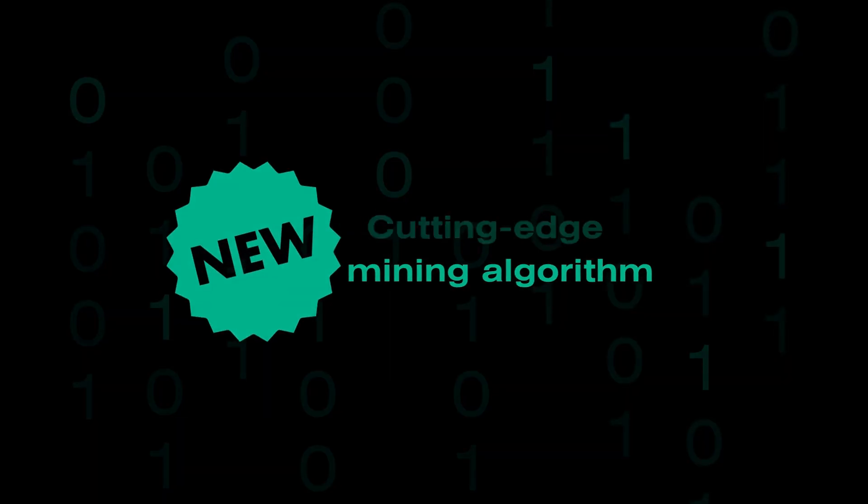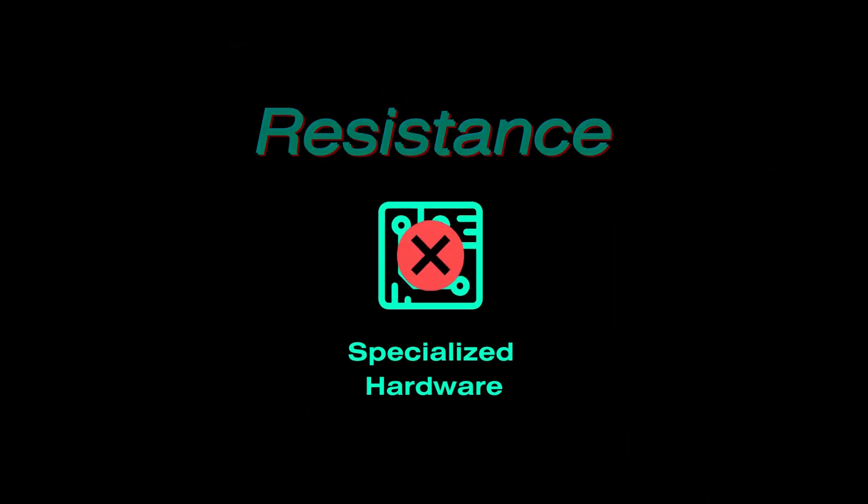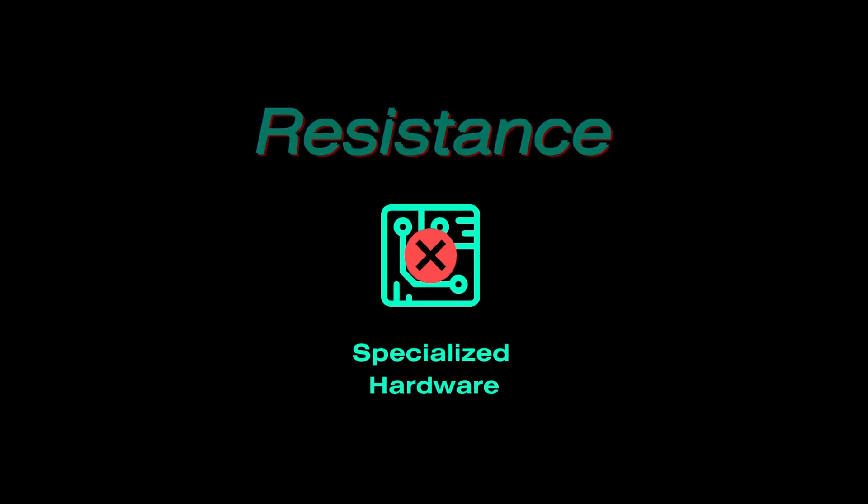Our unique mining algorithm, Xelis Hash, ensures that GPU and CPU remain competitive while resisting the centralization of FPGAs and ASICs.